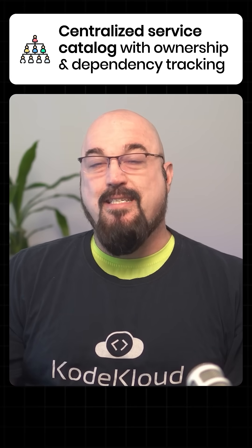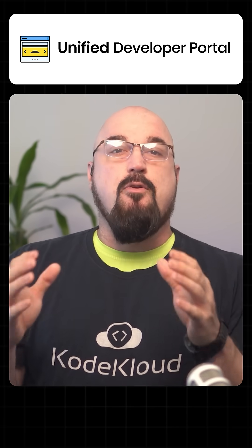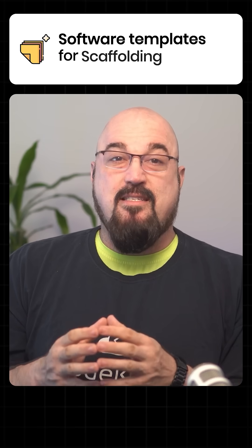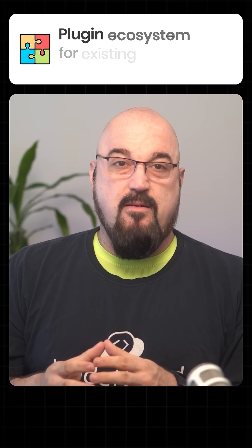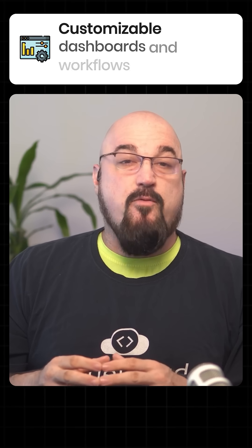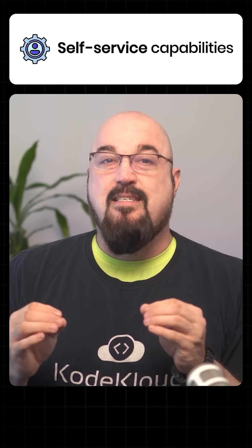What are the benefits of Backstage? Backstage centralizes service catalogs with ownership and dependency tracking. You get a unified developer portal, software templates for scaffolding, and a plugin ecosystem for existing tools and workflows. There's a built-in documentation platform, integration with Kubernetes, and customizable dashboards and workflows with a focus on self-service capabilities.